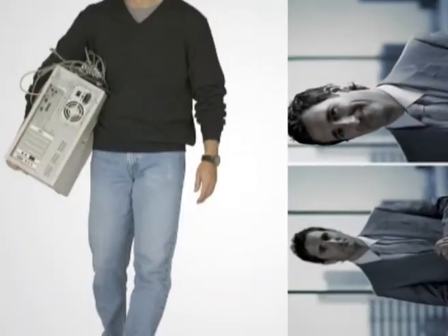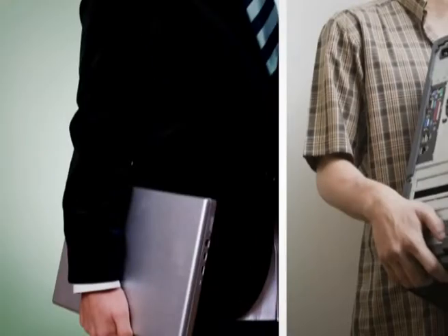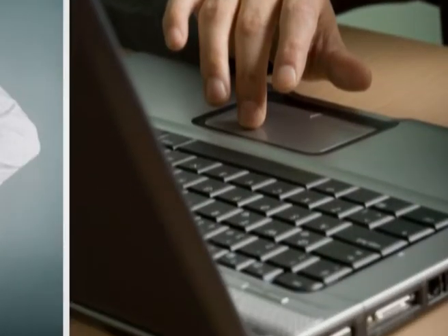Remember the days when the only working environment IT could provide was on a PC? Then came the laptop — much lighter, but not pocket-sized. Expensive to buy, and even more expensive to maintain. That's why a laptop is not for everyone.